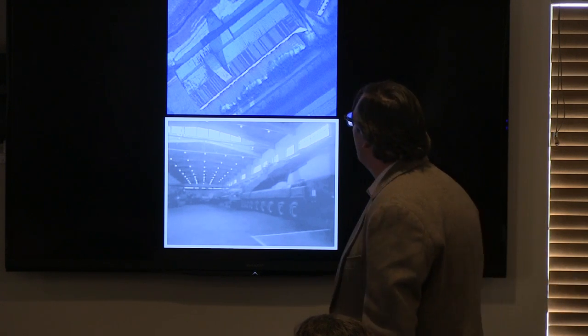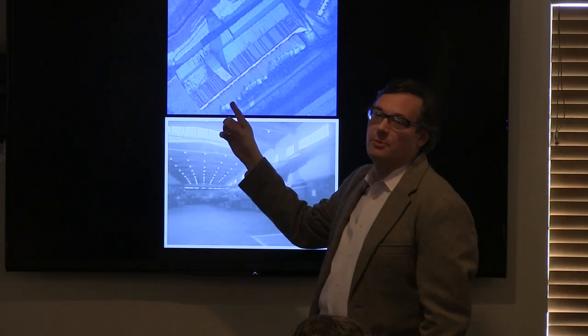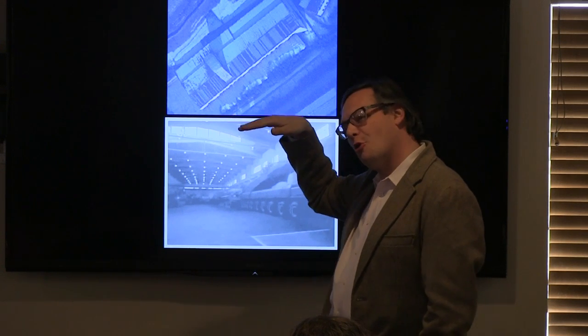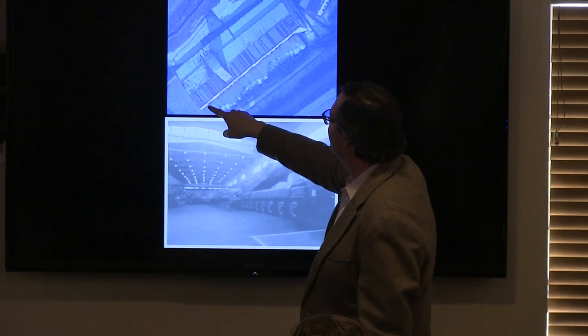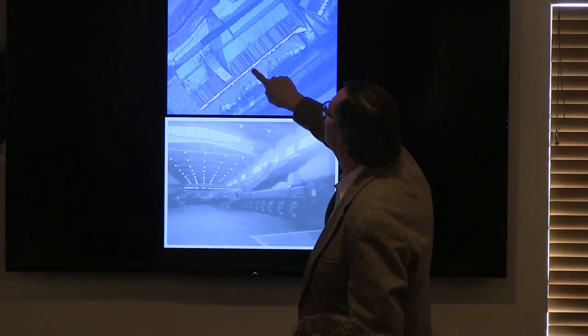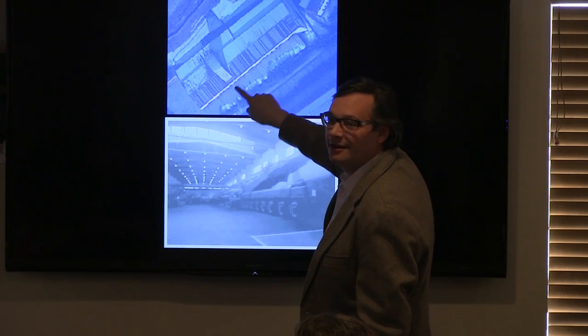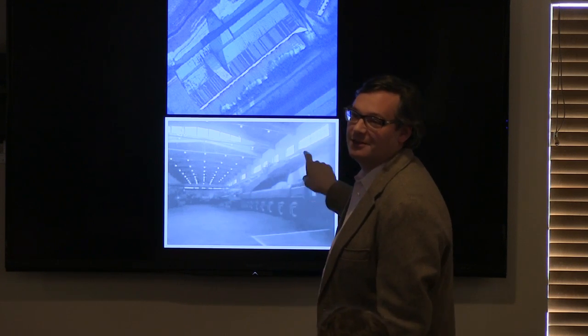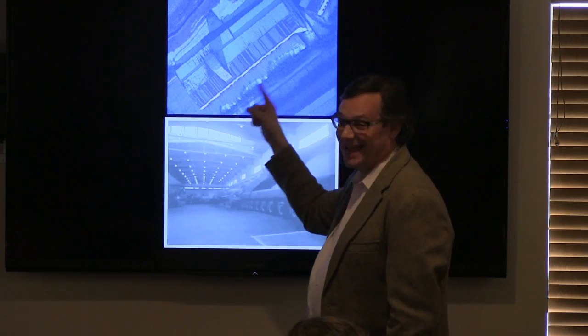Thanks to 38 North, we bought a new satellite image. You can see the irregular window pattern — the little dark splotches, the windows aren't evenly spaced. Neither are those windows evenly spaced. That's your building.